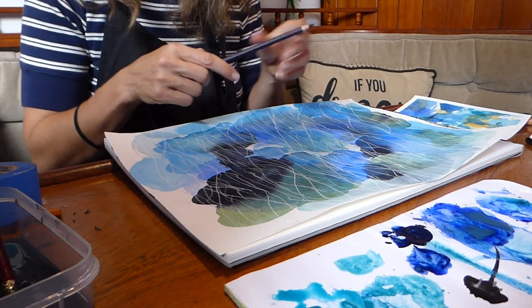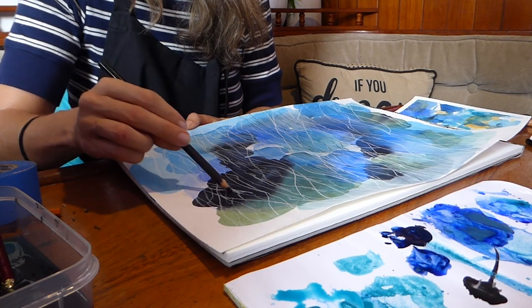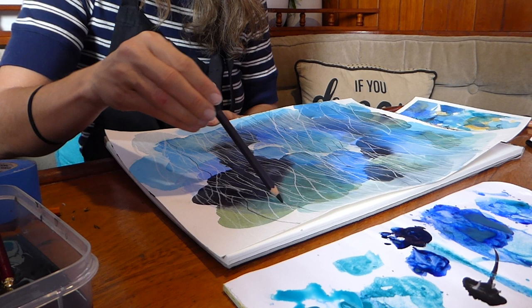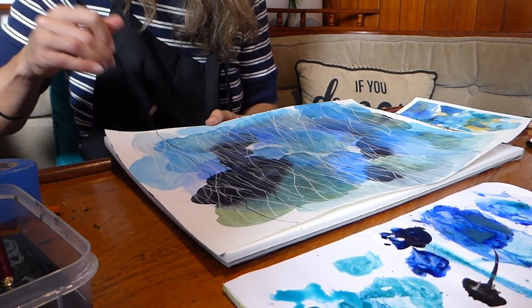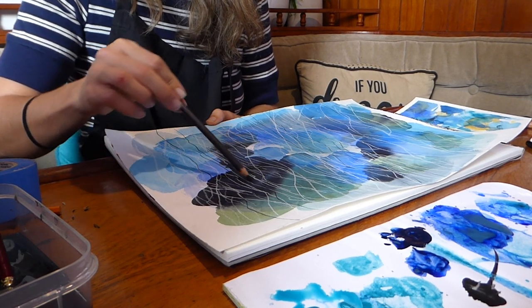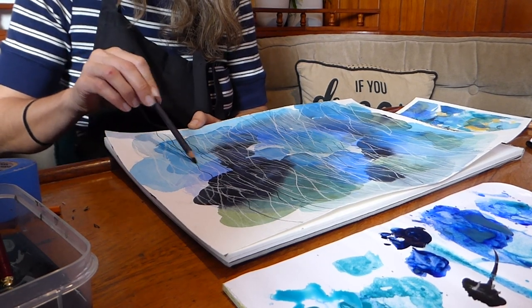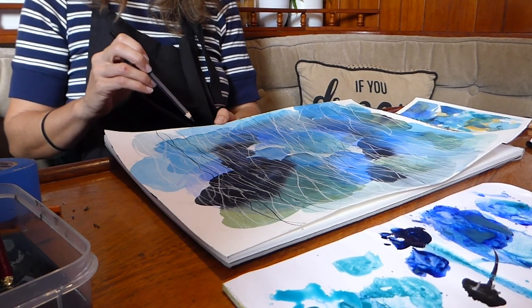I'm curious to see how these marks can float on top of the surface or how they start to appear on the plane of the painting — whether they seem to be floating in front, or situated on top of the washy backgrounds. It's really just an explorative experiment.